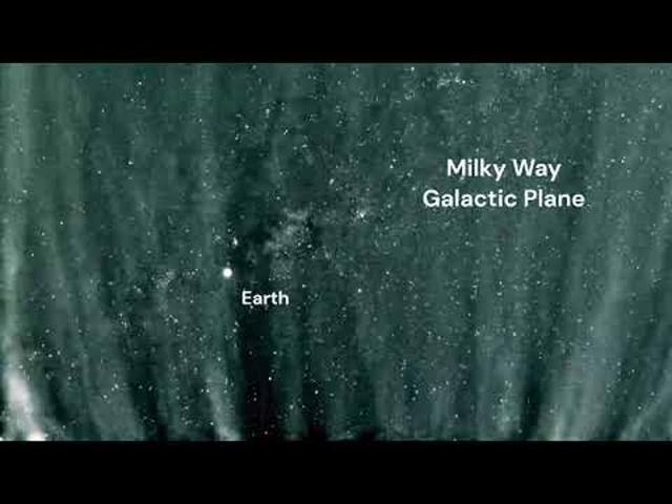The PSP's Wide-field Imager for Solar Probe, WISPR, cameras took the images over 11 days, but they are digitally compressed here into about a one-minute video. PSP has found the solar neighborhood to be surprisingly complex and to include switchbacks — times when the sun's magnetic field briefly reverses itself.